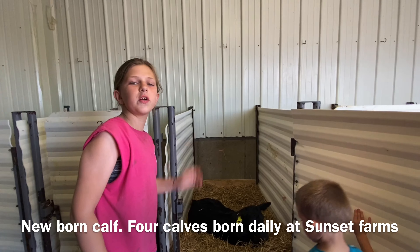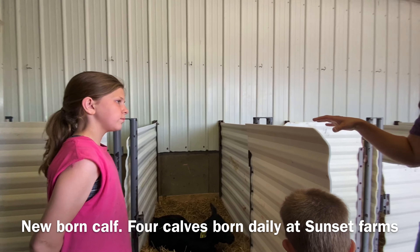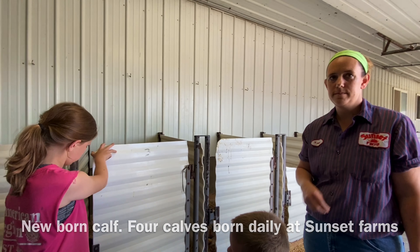So we can build our immune systems up. They stay in this room for about 24 hours until they're dry and good at eating, and then we move them to the other side of the road where we have more of our nursery set up.